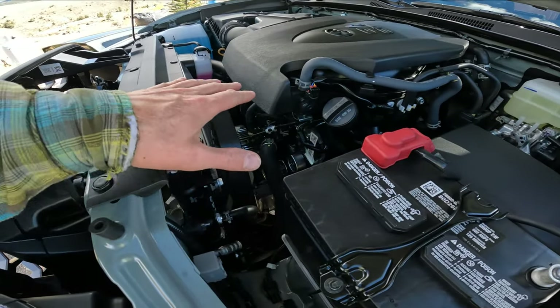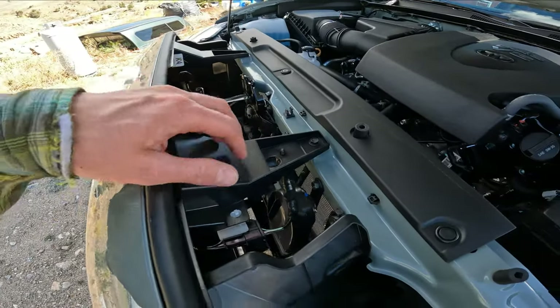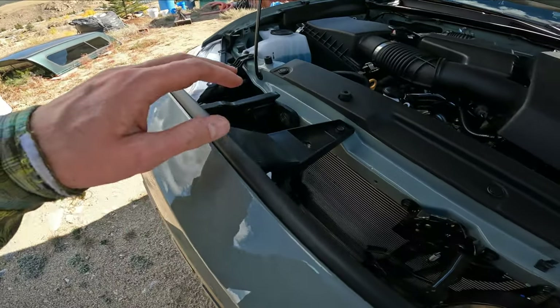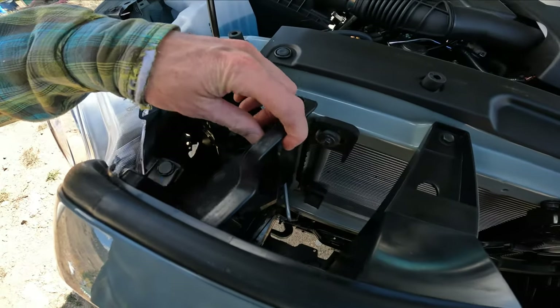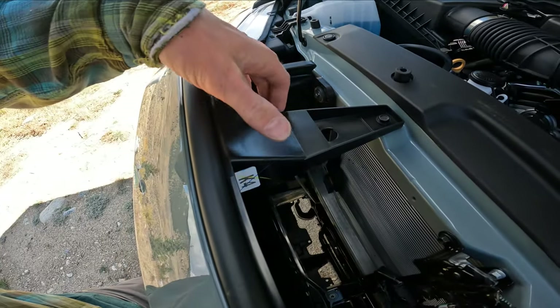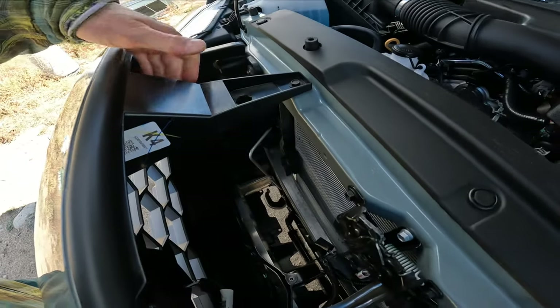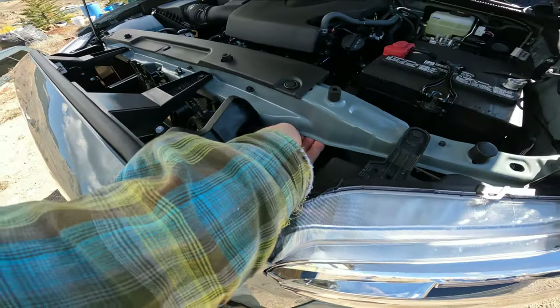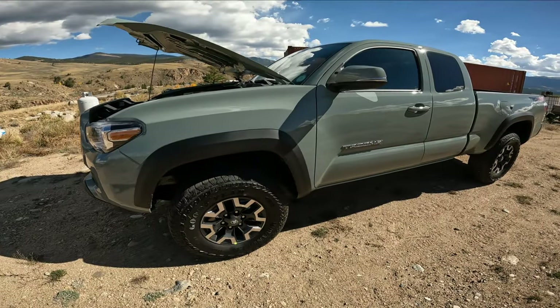Upon closer inspection everything's clean and nice, however there's a lot of thin metal and plastic on this truck. All these shrouds are pretty flimsy plastic. That mount right there is plastic, this is plastic, this metal is pretty thin. I think a simple fender bender can cause quite a bit of damage. I sure do love how the truck looks though.